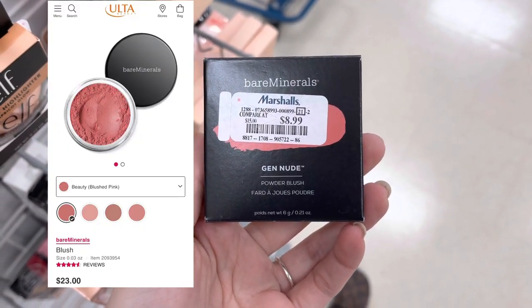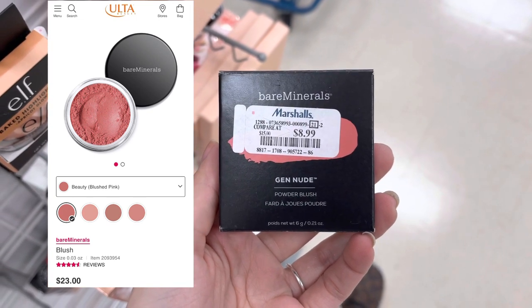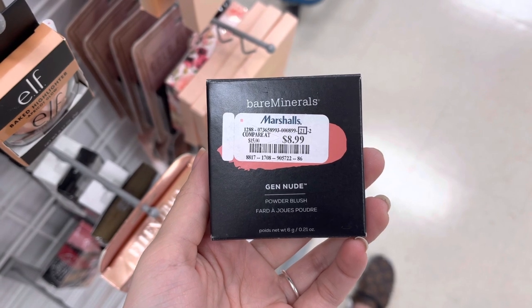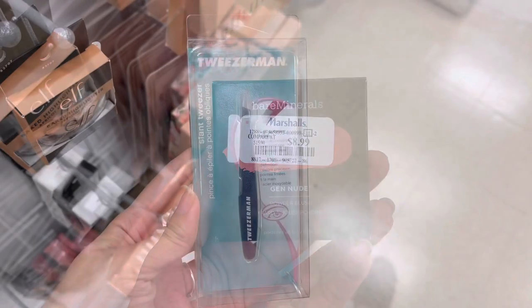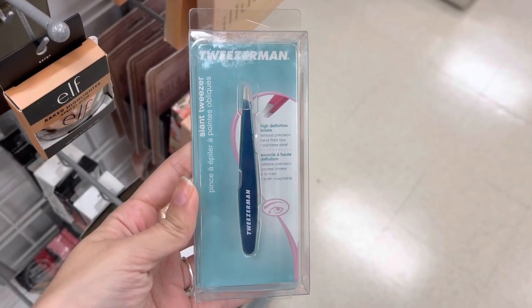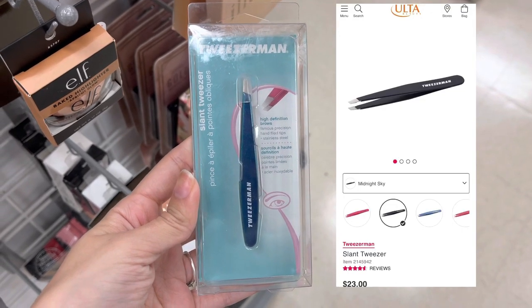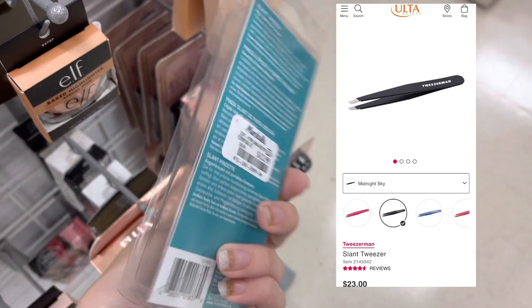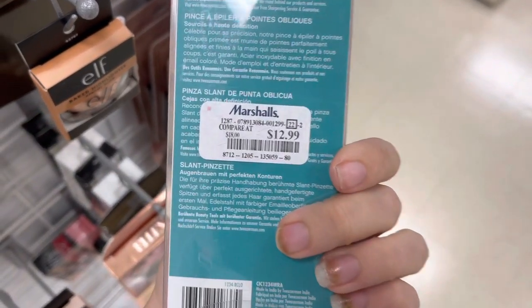Now we have some Bare Minerals Blush for $8.99 here at Marshalls — usually this is around $23 at Ulta. Next we do have these Tweezerman Tweezers — Slanted Tweezers. These retail for $23 at Ulta, but they were only $12.99 here at Marshalls.